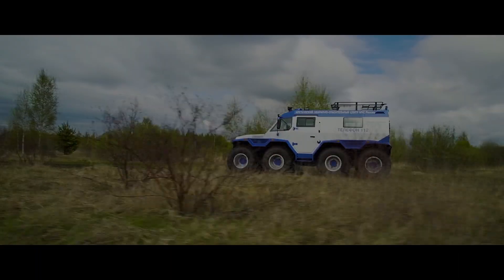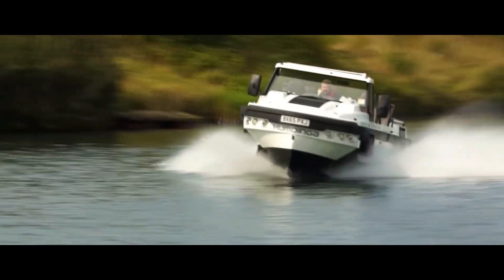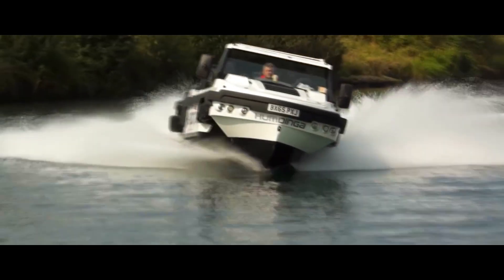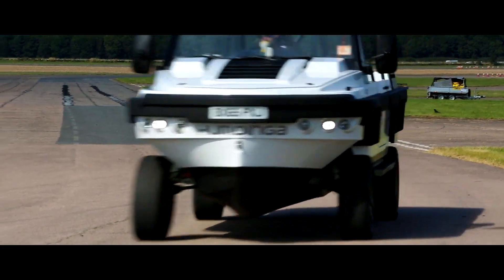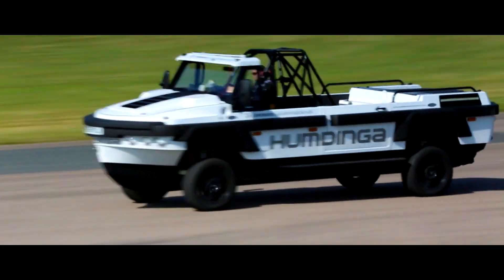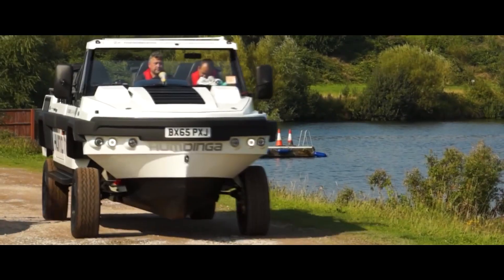Number four: the Gibbs Humdinger. The Gibbs Humdinger is the all-terrain workhorse with an adventurous streak. This rugged and spacious amphibian boasts impressive capabilities both on and off the road. Its four-wheel drive system delivers reliable traction, tackling tough terrain and challenging weather conditions with ease.